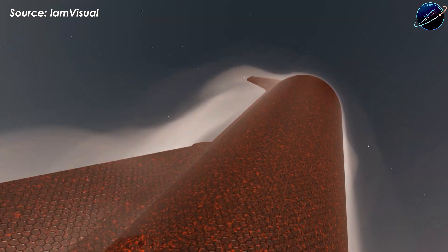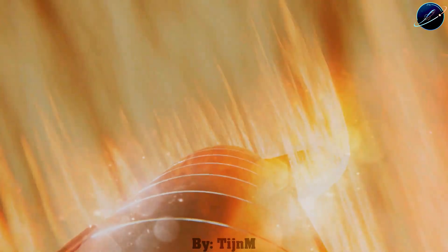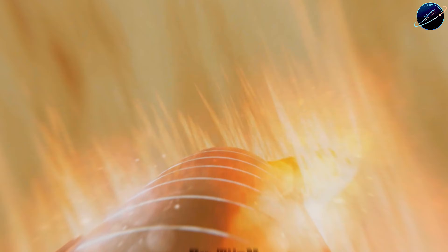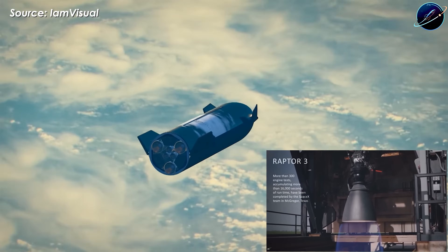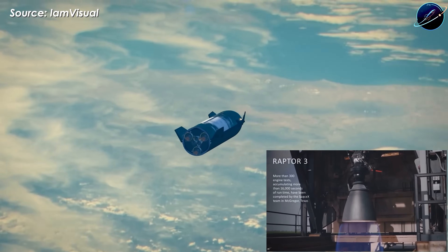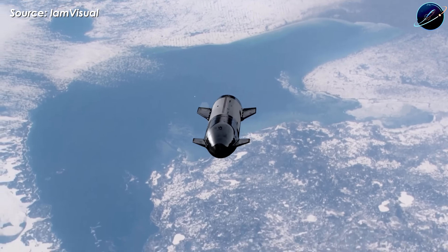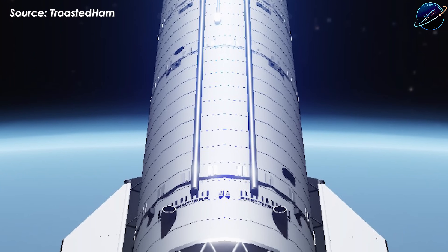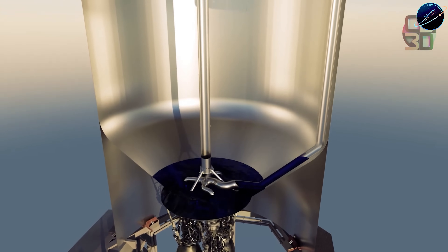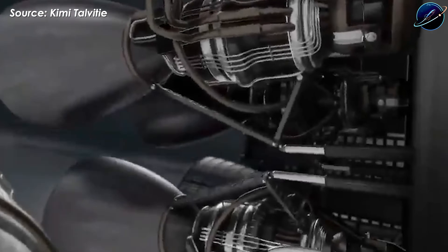The engineers say Ship 39 will survive its first flight, but with an important caveat: this mission isn't about perfection — it's about data collection. SpaceX is pushing the Raptor 3 engines harder, testing new raceways that organize propellant lines and electrical systems along the vehicle's exterior. Every sensor, every temperature reading, every vibration measurement feeds into the system that will eventually carry NASA's astronauts.